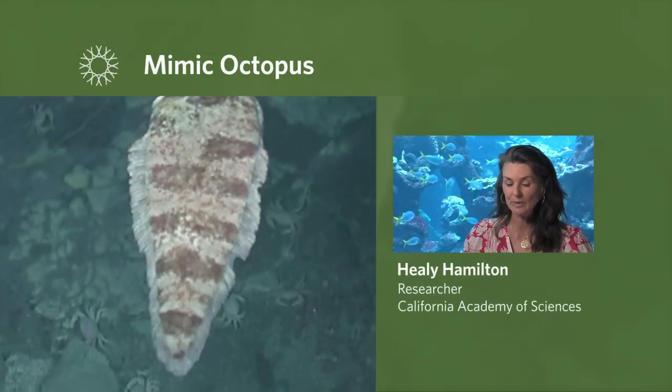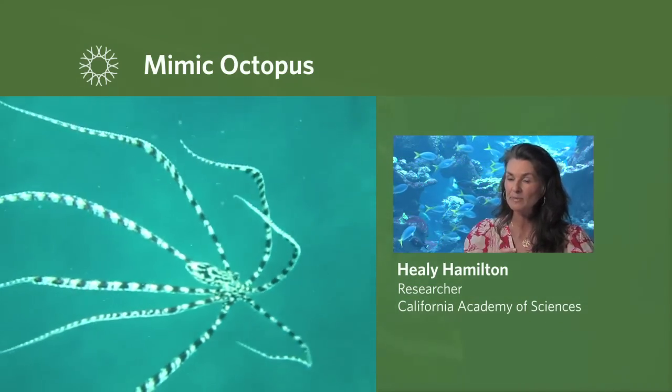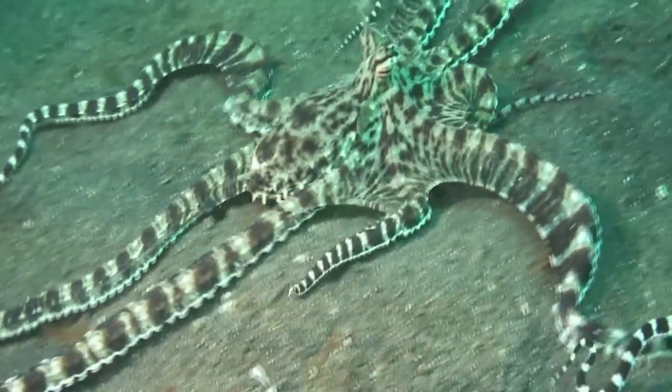It even swims in the middle of the water column, using its eight arms to mimic a lionfish. And it will use different strategies in different situations. Maybe its undercover nature is why it was only described in 1998.